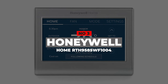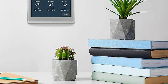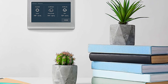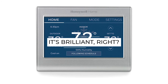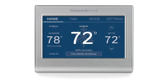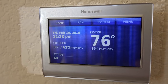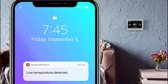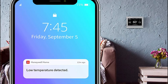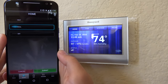Number 3: Honeywell Home RTH9585WF1004. For anyone who is forgetful or absent-minded, a smart thermostat that sends out alerts to remind you about what needs to be done or what's not working well is more than just smart — it's brilliant. Honeywell's home smart thermostat does just that and more. For example, it will let you know when the air filter or humidifier pad needs to be changed. It will also send you temperature change notifications and internet connection alerts, and you can view the local weather — either the daily forecast on the screen or a 5-day forecast through the app.